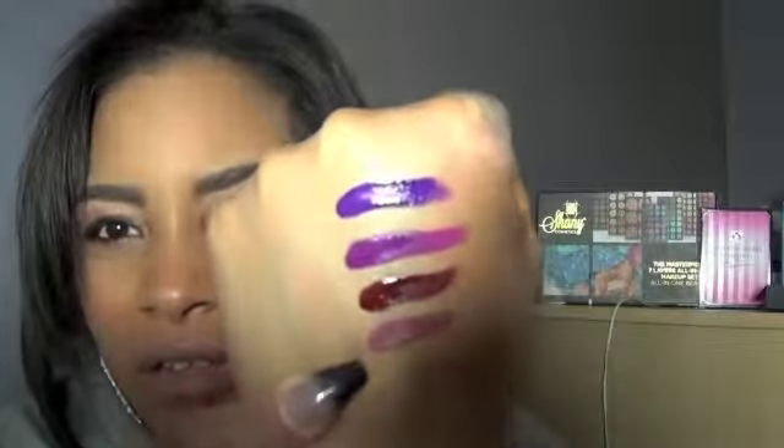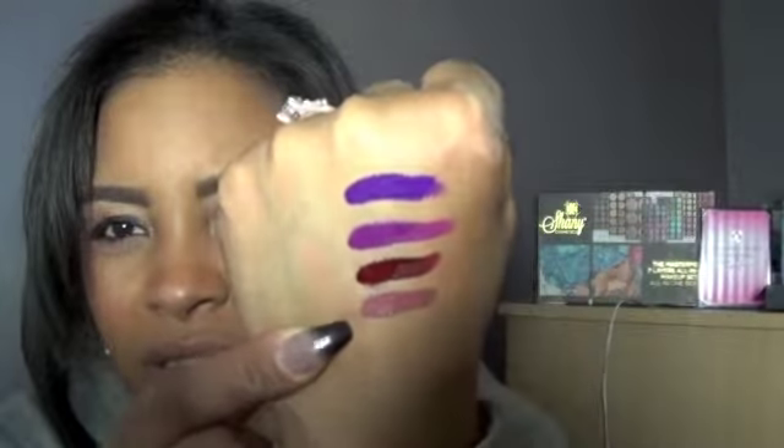Look how pretty all of those are. I love their website because they show you a skin tone — like a light-skinned skin tone and then a dark-skinned skin tone — and it shows you what all the colors look like on that skin tone, so you know if you want it or how it would kind of look on your skin. I love that about them.